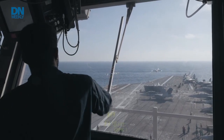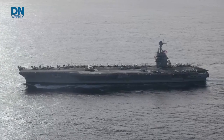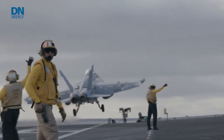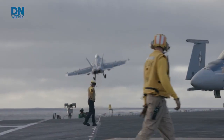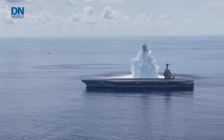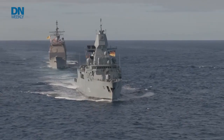The Gerald R. Ford is the first ship in a new class of U.S. Navy aircraft carriers. It's a nuclear-powered, technologically advanced floating airfield with enough firepower to deter potential adversaries on-site. After years of sea trials and shock tests, the Ford was finally ready to deploy alongside NATO allies in October 2022.